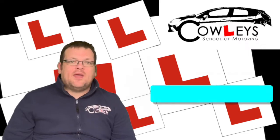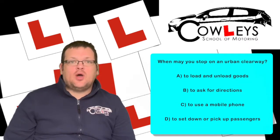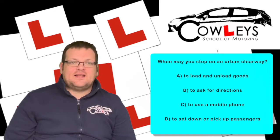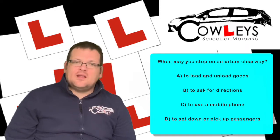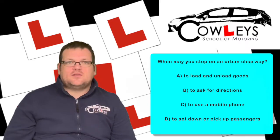So let's get on with the question. When may you stop on an urban clearway? A: to load and unload goods, B: to ask for directions, C: to use a mobile phone, or D: to set down and pick up passengers. This is quite a tricky question because you could plausibly see reasons for all of the answers.